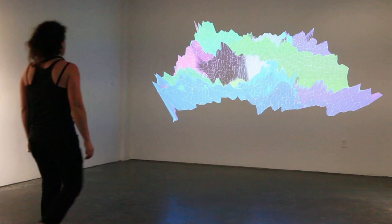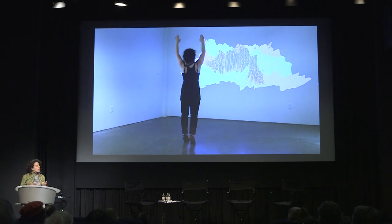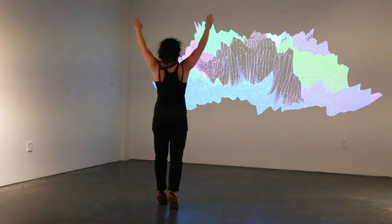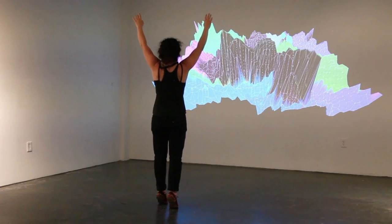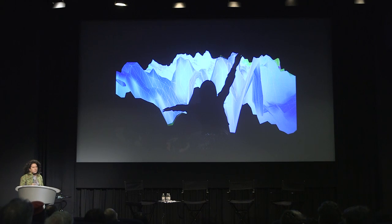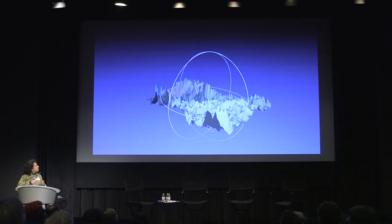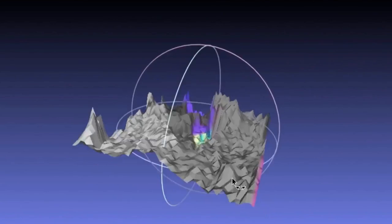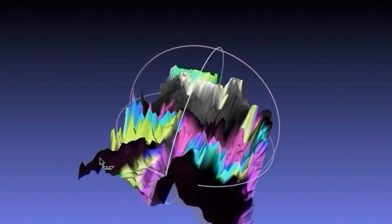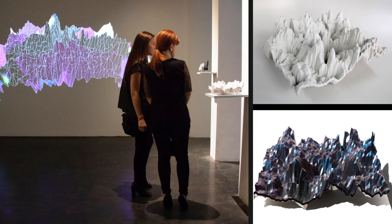Another series of installations I did with Floating Point is called Landscapes. This allows visitors to collaboratively sculpt form as they come into the gallery. As people pass by the installation, their shape becomes encoded in the projection. Over the course of the installations, we've saved snapshots as 3D files, which we then later print into 3D sculptural objects. This completes the circle of physical gesture into virtual data and then back into physical form.